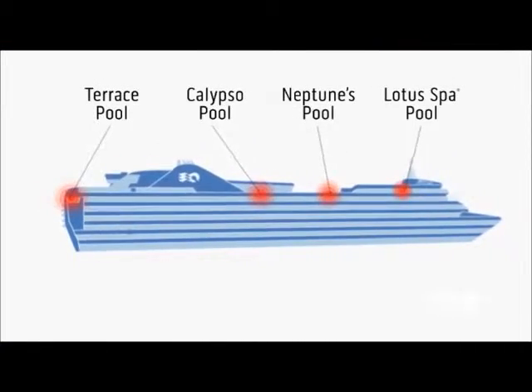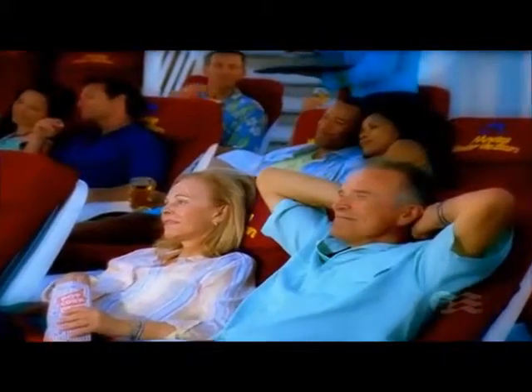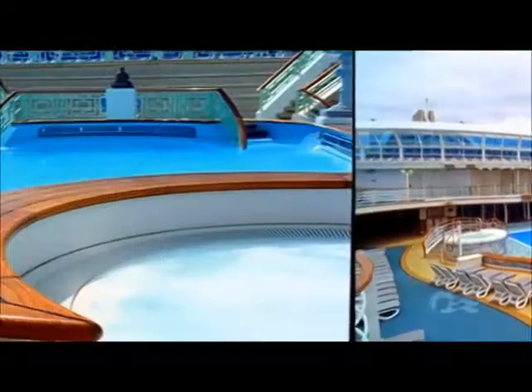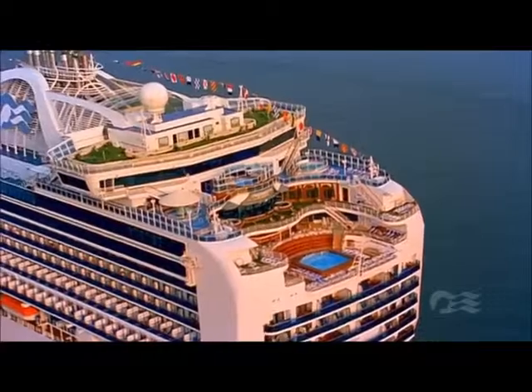Relax at some of cruising's most lavish freshwater pools. The Central Calypso Pool is perfect both day and night, especially for watching movies under the stars. There's also Neptune's Reef and Pool, the Lotus Spa Pool, and the Terrace Pool, each with its own delights.